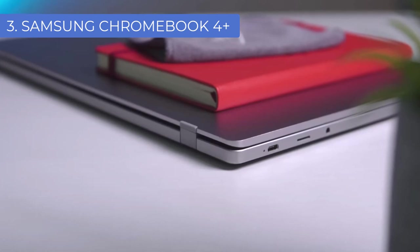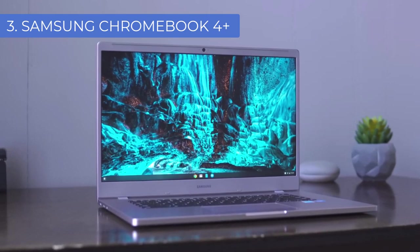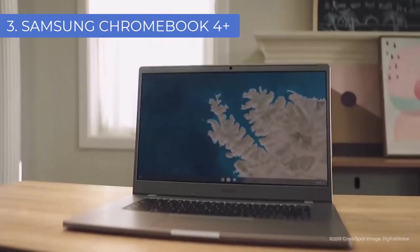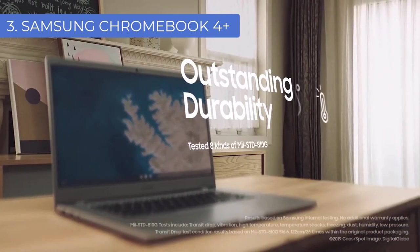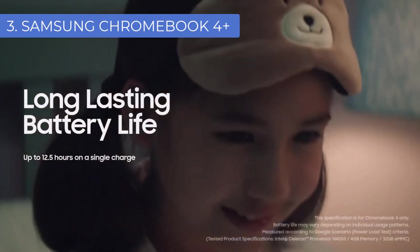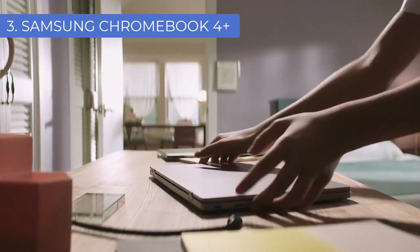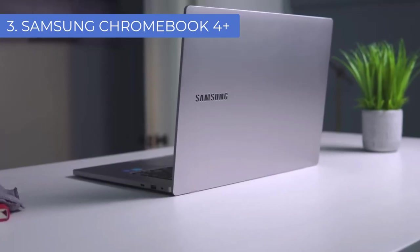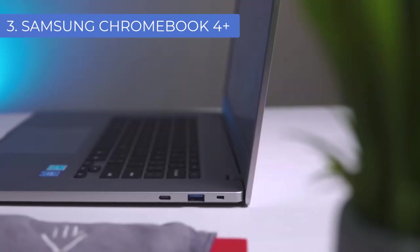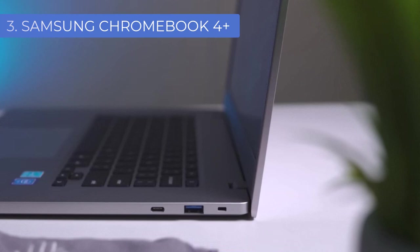The Samsung Chromebook 4 Plus also comes with a large 14-inch HD touchscreen display with an anti-glare finish, so you can manage your projects without any strain on your eyes. Its full-size adjustable keyboard allows for comfortable and accurate typing. With up to 9 hours of battery life and a price just under $300, it's a great budget-friendly choice — whether you're a budding musician, producer, or audiophile.